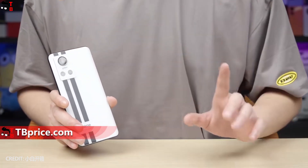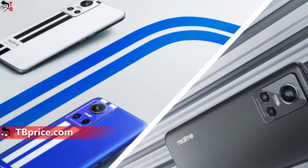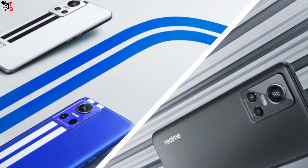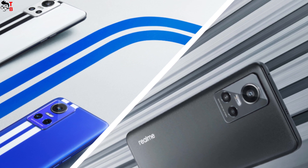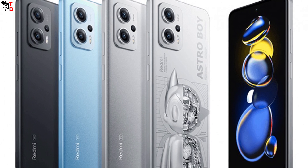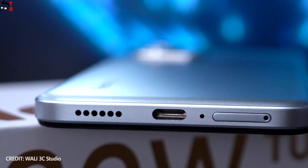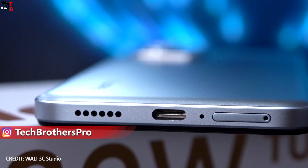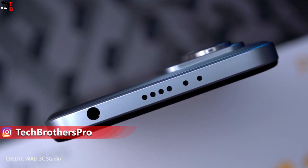You will definitely recognize the Realme GT Neo 3 smartphone, because it is available in blue with white lines and white with black lines. The black color version is completely black without any stripes. Redmi Note 11T Pro Plus is available in silver, black, and blue. Both phones have a USB Type-C charging port, dual speakers, and no memory card support. Only the Xiaomi phone has a 3.5mm audio jack.